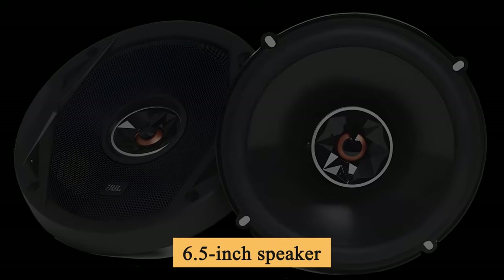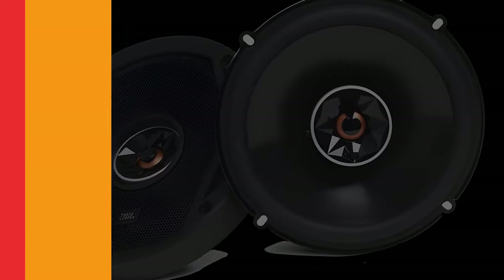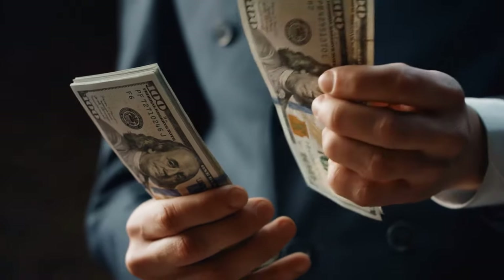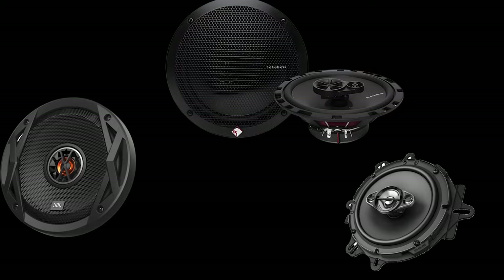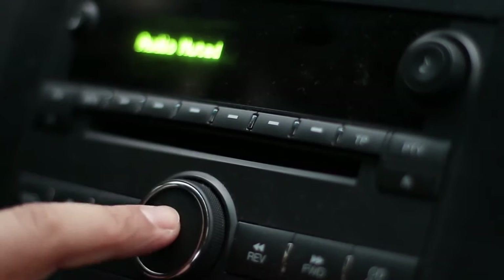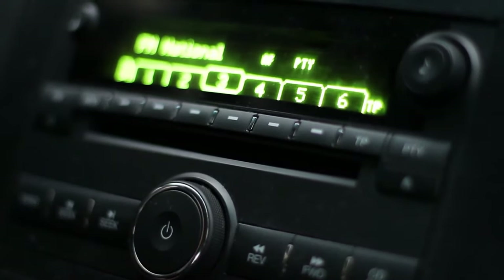Don't risk overpowering your 6.5-inch speakers. Sure, price matters, and there are always trade-offs. But upgrading these speakers is a wallet-friendly way to elevate your car stereo game. Rest assured, any of these picks will do the job nicely.